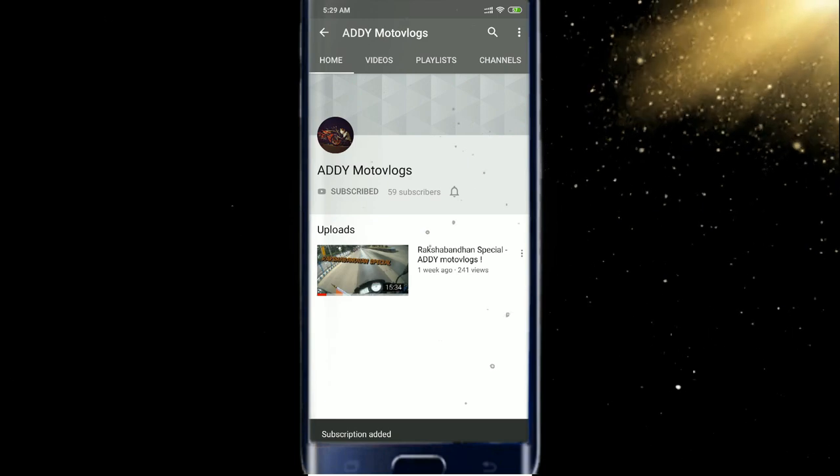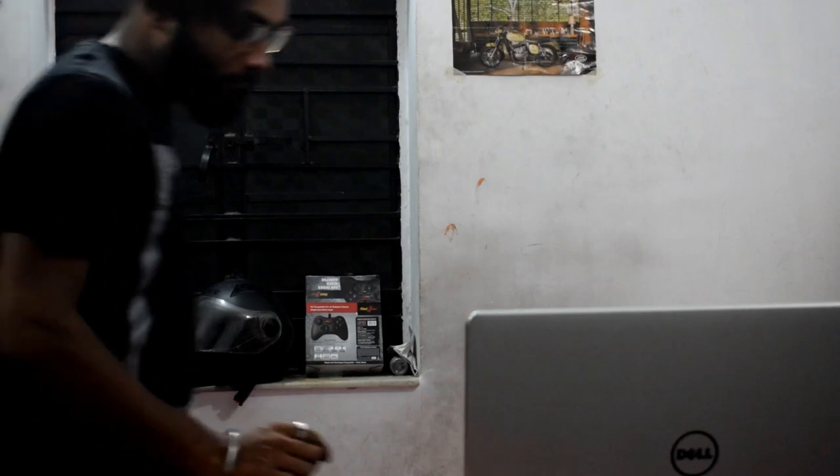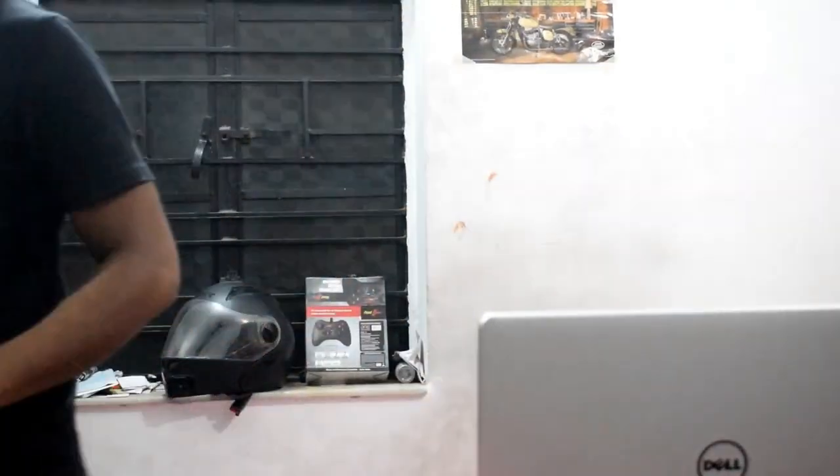Subscribe, watch, and press the bell icon. Hello everyone, this is Addy, welcome back to my channel Addy Moto Blogs. Today I am going to the Jawa showroom. I was planning to take a test ride in the new Jawa 42, so that's why I am going there. After that, you will know how the bike is and how the comfortability is. I am ready, let's go.